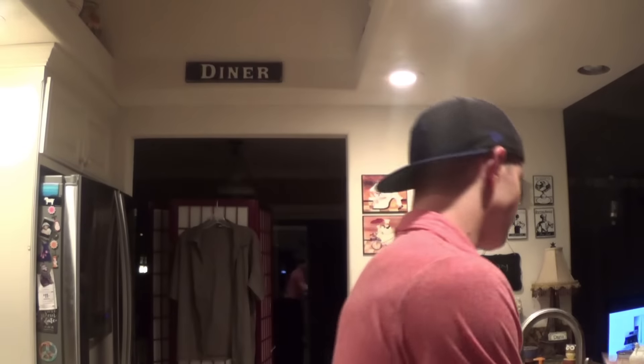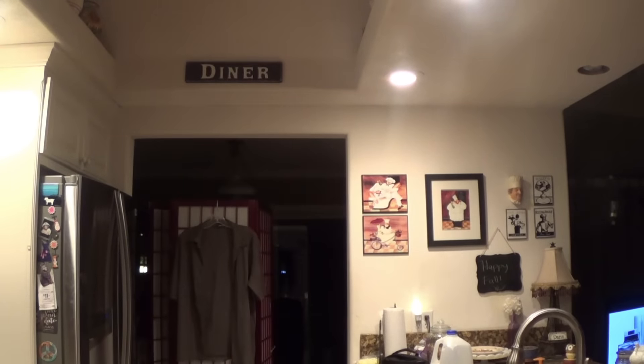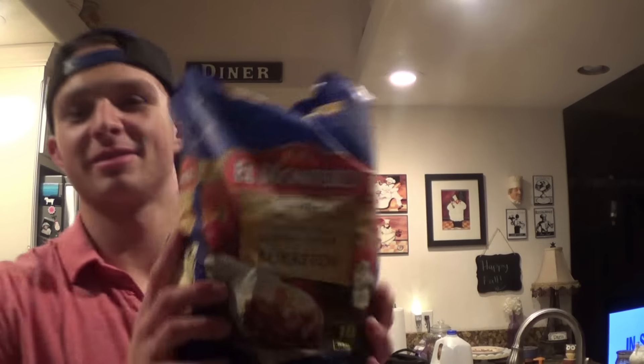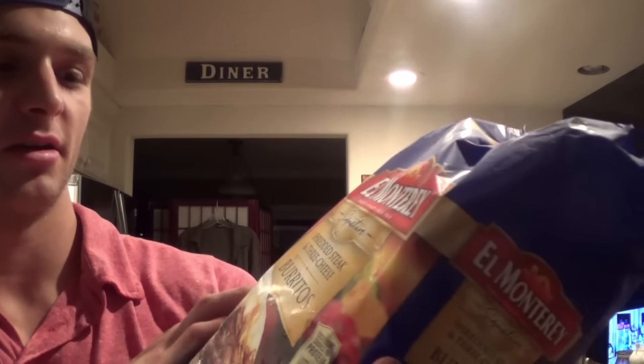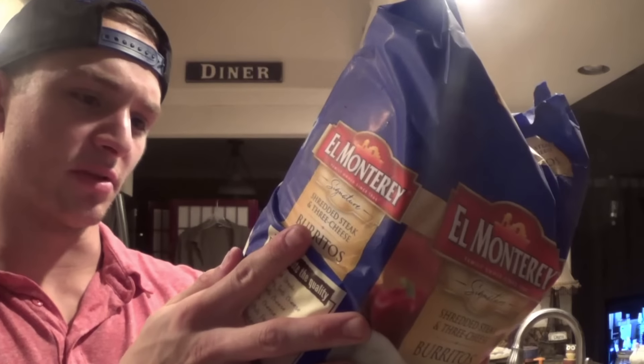For late meals, last time I got the chicken chimichangas, but this time I got the burritos - shredded steak three cheese burritos. You put them in the microwave for 90 seconds. I got 18 of these in here.